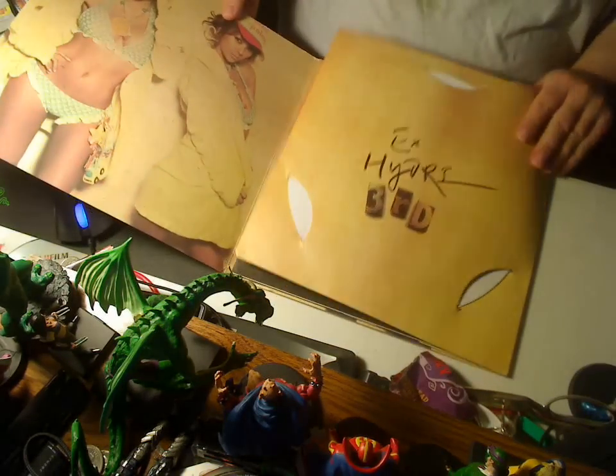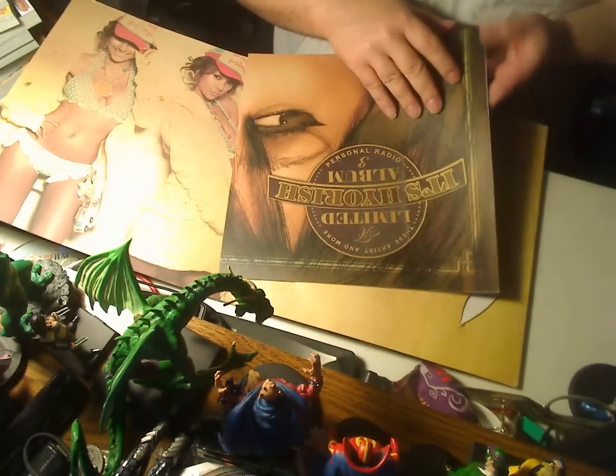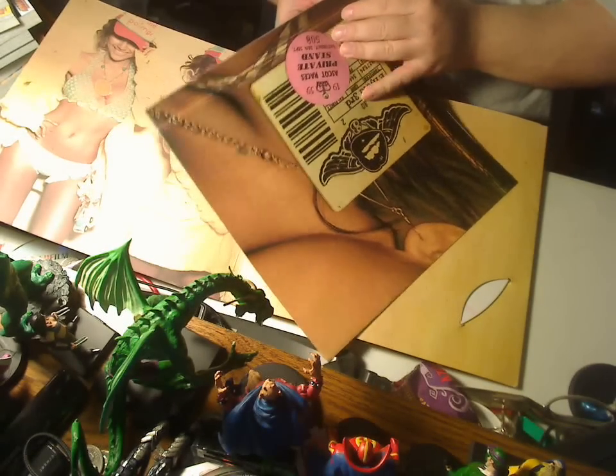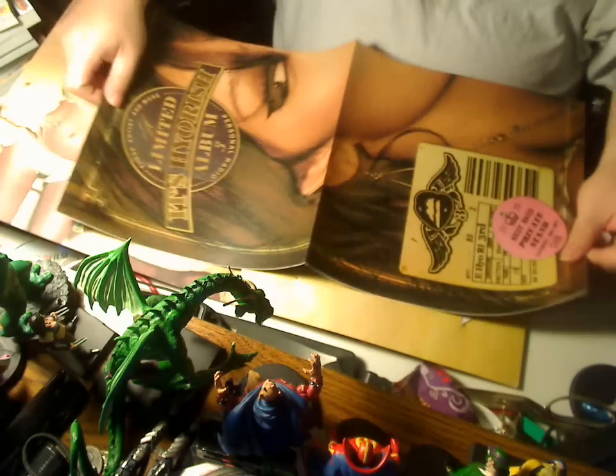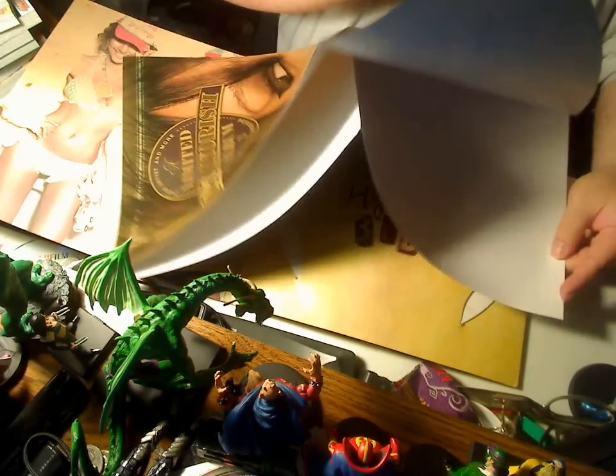When you open it up on the inside, you're first greeted with a poster, and the poster is basically just the cover. Like so. There's nothing on the other side — it's just plain white.